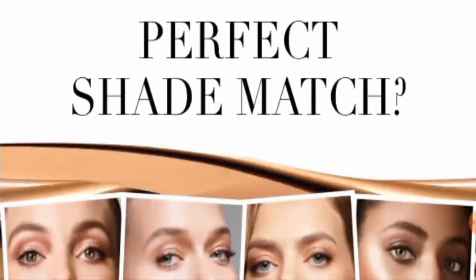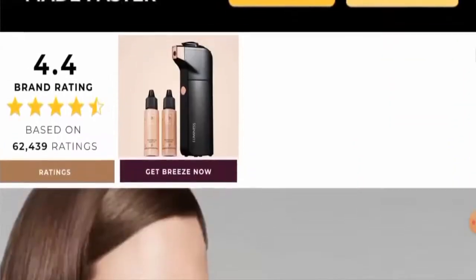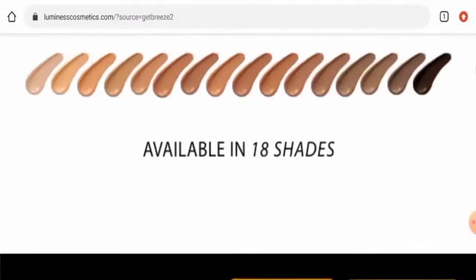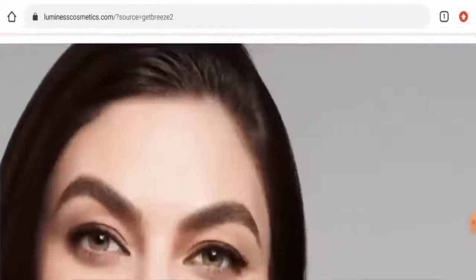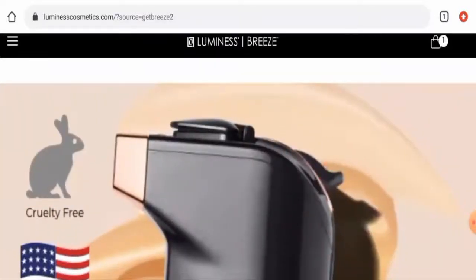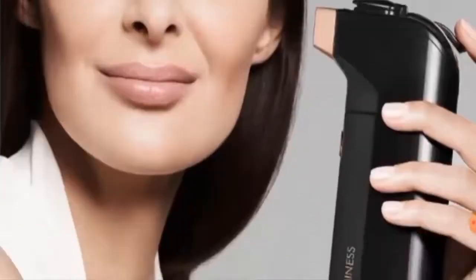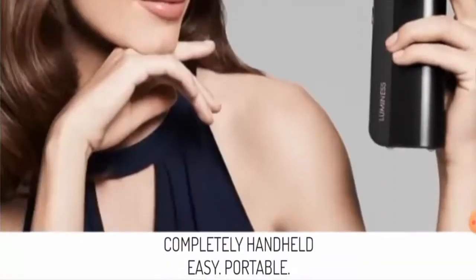People from the United States are very curious to know about this site, so we'll provide you with the full details of this website. This website is an online shopping store which deals with makeup products, cosmetic products, and skincare products. If you're interested in checking them out, you have to visit their official site.